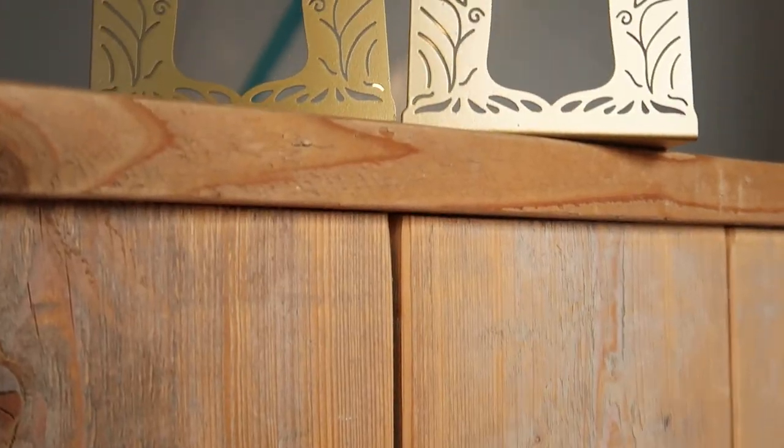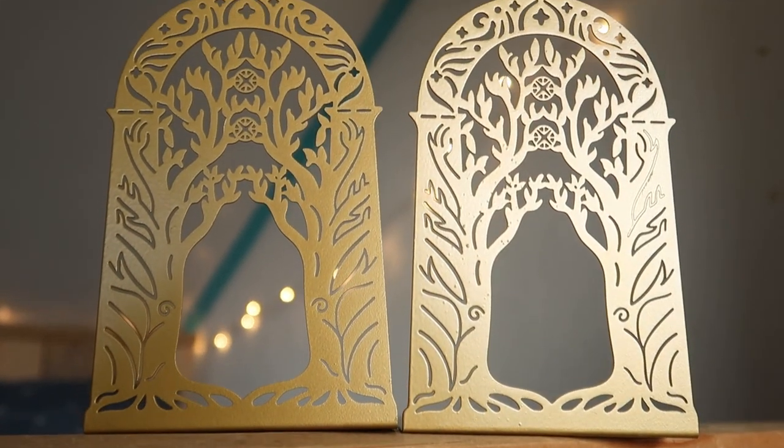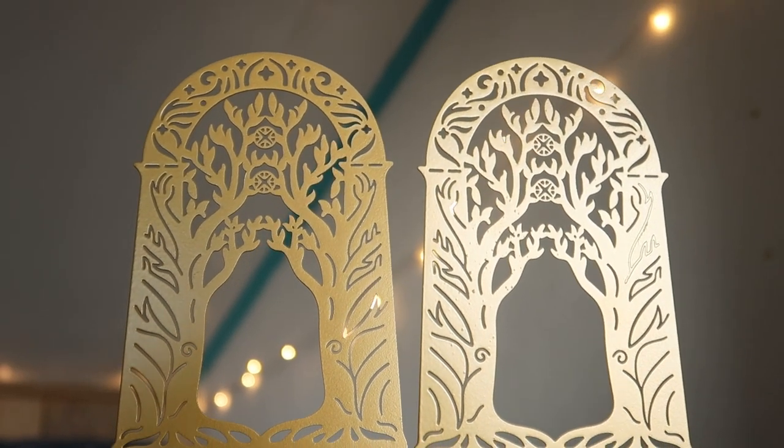Wow, we have some gorgeous bookends. They look like an archway with trees reaching toward each other. I don't even know where to leave my books anymore, but with these gorgeous bookends you can put them on a different shelf or closet and they'll look amazing. They feel super sturdy as well.